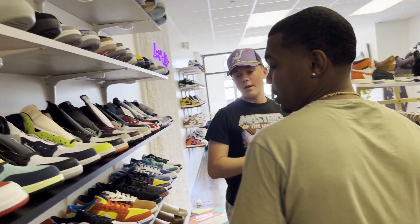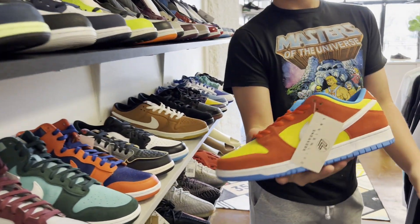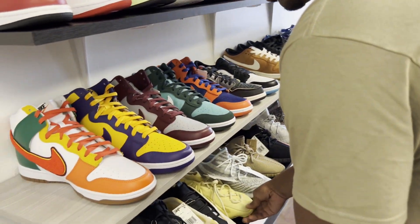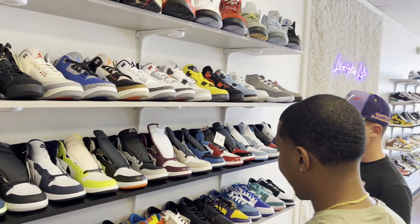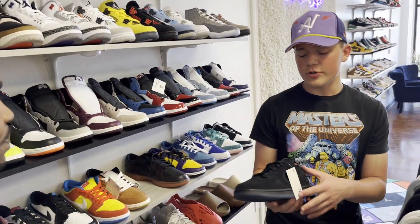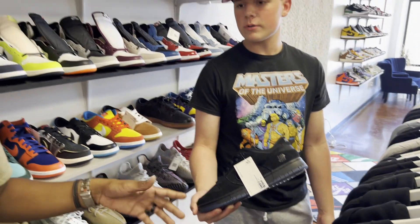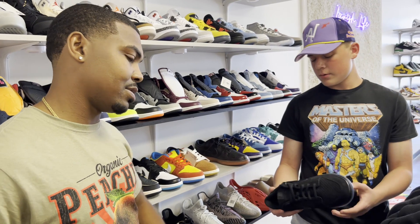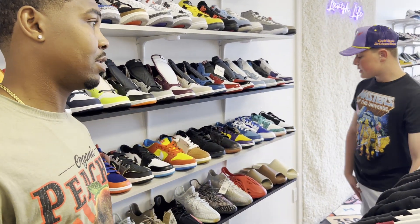My favorite dunk in this section would have to be the SB Dunk Simpsons. Come on now — I love them, really good looking shoe. Did these shoot up in price? I think so. I remember at a shoe convention these were like $200, then they were in the $200–$250 range, and then the next thing you know they just shot through the roof. Great looking shoe and really comfortable.